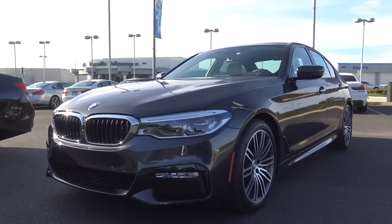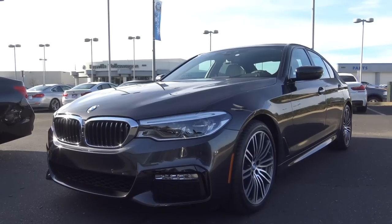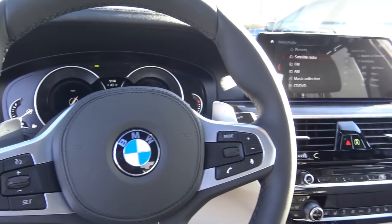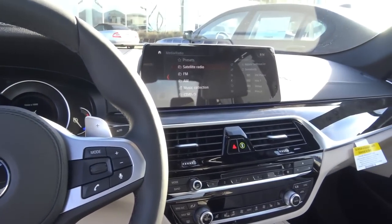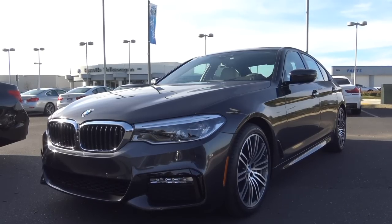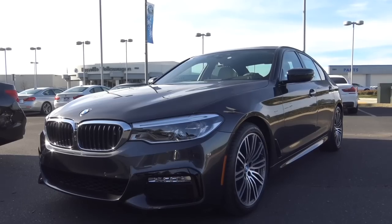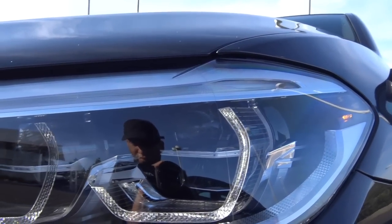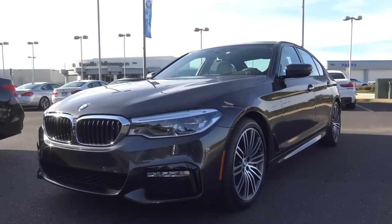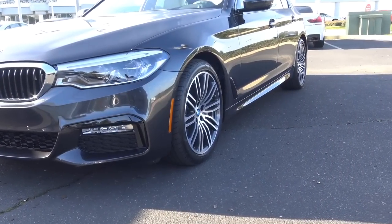The first thing you'll notice about the new 5 Series is how evolutionary it is in terms of its styling. It may be hard to tell the difference between the last generation 5 Series and this one. It looks very similar on the front end to its bigger brother, the 7 Series — they look quite alike. Our 5 Series here also has the M Sport package, which gives you nice exterior and interior styling details, such as these 19-inch light alloy wheels. You also get the M Sport suspension.